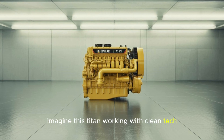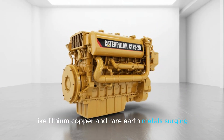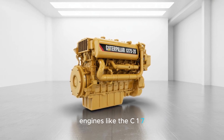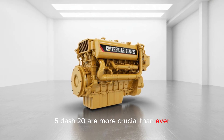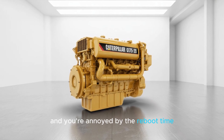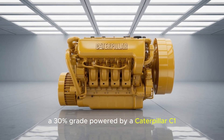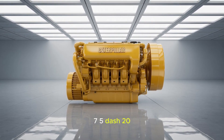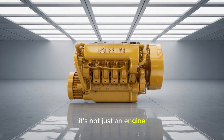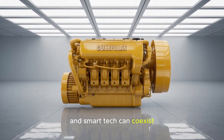Imagine this Titan working with clean tech rather than against it. With global demand for critical minerals like lithium, copper, and rare earth metals surging, engines like the C-175-20 are more crucial than ever — because no batteries get built without the machines that mine their core ingredients. So next time your phone updates and you're annoyed by the reboot time, thank the mining truck that carried the cobalt up a 30% grade, powered by a Caterpillar C-175-20. It's not just an engine — it's a cornerstone of heavy industry, a symbol of American engineering excellence, and a preview of how brute force and smart tech can coexist.